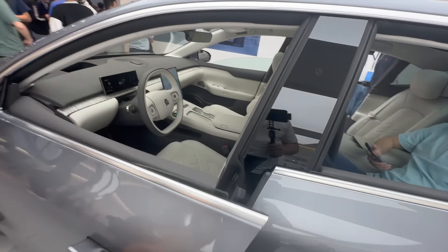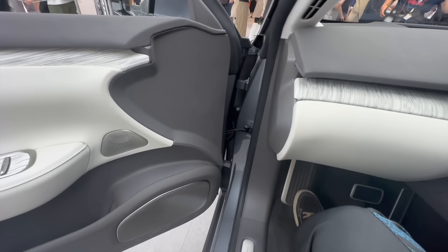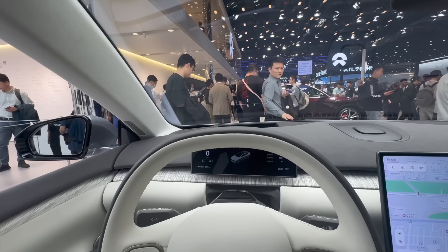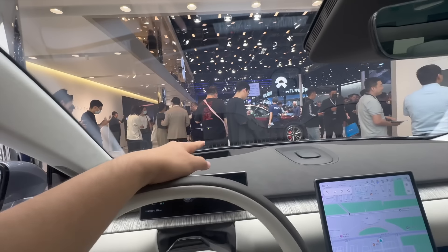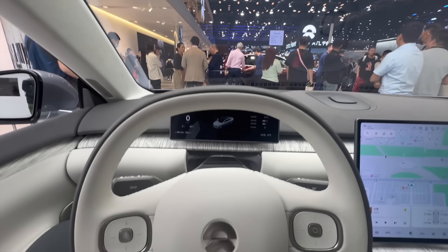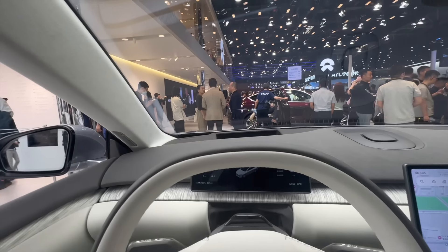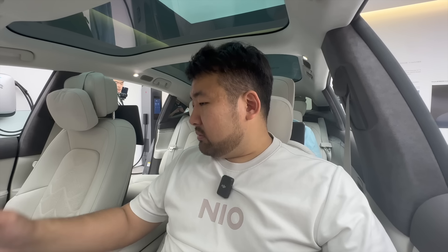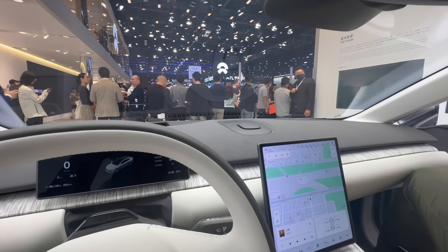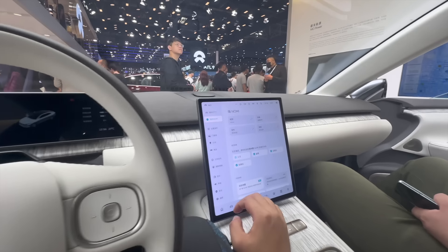So this car, the 2024 ET7 — I've done a video about the launch event already. This car is absolutely fantastic. In my opinion, right now it is the most comfortable, the best NIO that you can get. They have an updated, much larger 16-inch heads-up display — it is massive. The seats are also much more comfortable. The price has not been increased, guys — it's actually still quite cheap relatively speaking compared to last year's ET7. I'm going to quickly change the language to English to show you something.